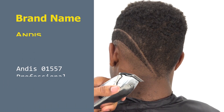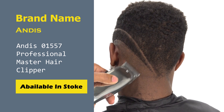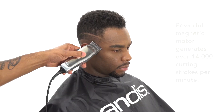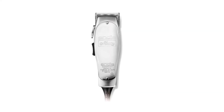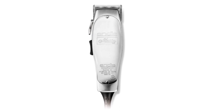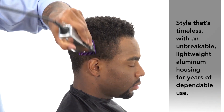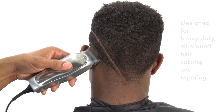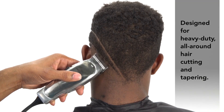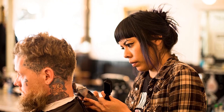Number 3: Andis 01557 Professional Master Hair Clipper. Andis are one of the three most loved hair clipper brands among barbers all over the globe. The Master Clippers are one of the most durable hair clippers for men, with their chrome-colored body made of aluminum. A beastly electromagnetic motor cutting at 14,000 strokes per minute delivers powerful, professional-grade performance. The blades are made of carbon-coated steel for additional sharpness and long-lasting quality.